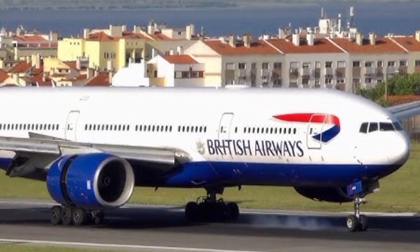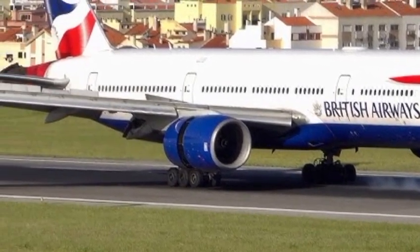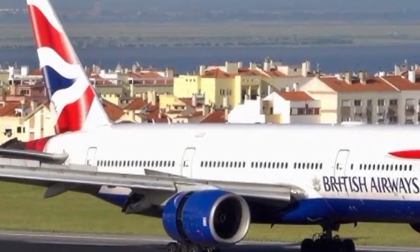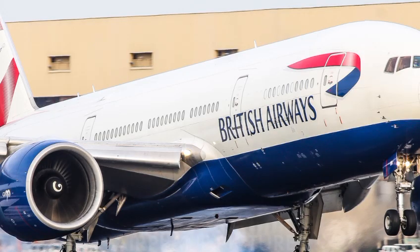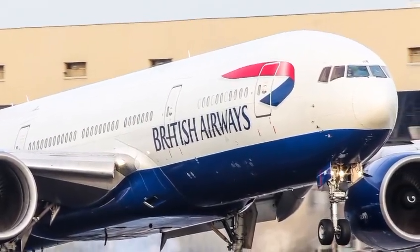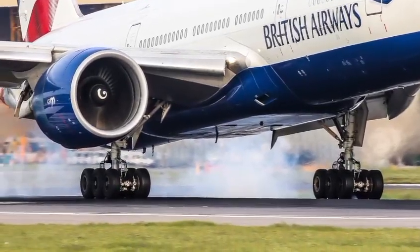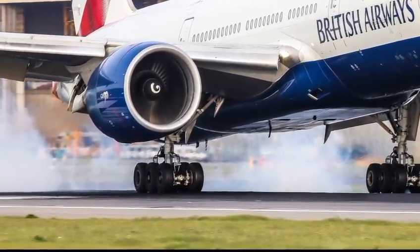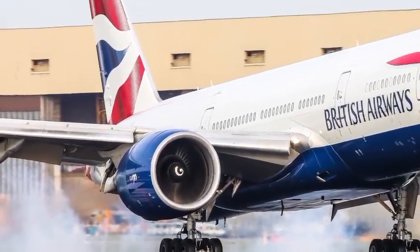The 2026 Boeing 777 also features improved noise reduction, both inside and outside the cabin. The new engine nacelles and restructured fuselage design work together to minimize the roar of takeoff and landing, ensuring a quieter experience for passengers and airport communities alike. Boeing's engineers have worked tirelessly to make sure that the 777 remains compliant with the world's most stringent environmental regulations, setting a new standard for sustainable aviation.